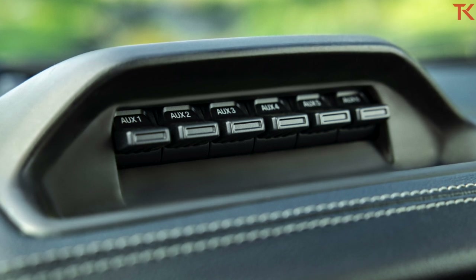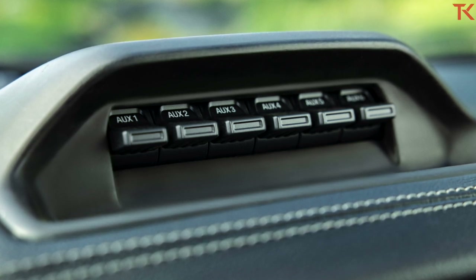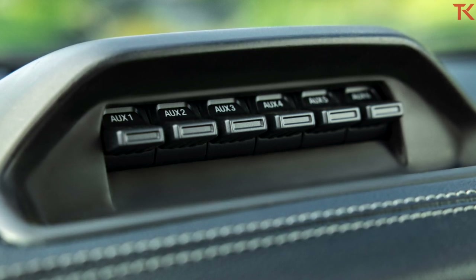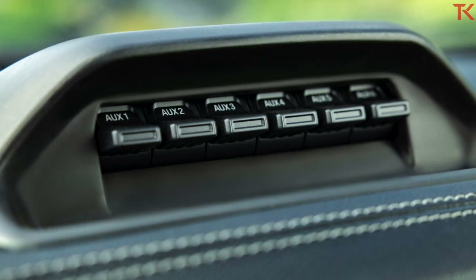That is definitely a handy feature, especially when you consider that Ford offers over 200 accessories for the Ranger straight from the dealership. So if you combine Ford's existing accessories with these new switches, you can dress up your Ranger pretty cool straight from your dealer.